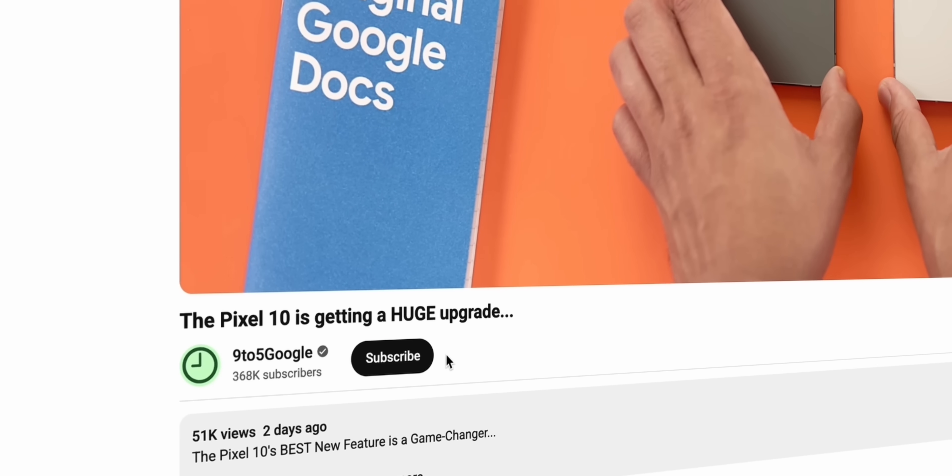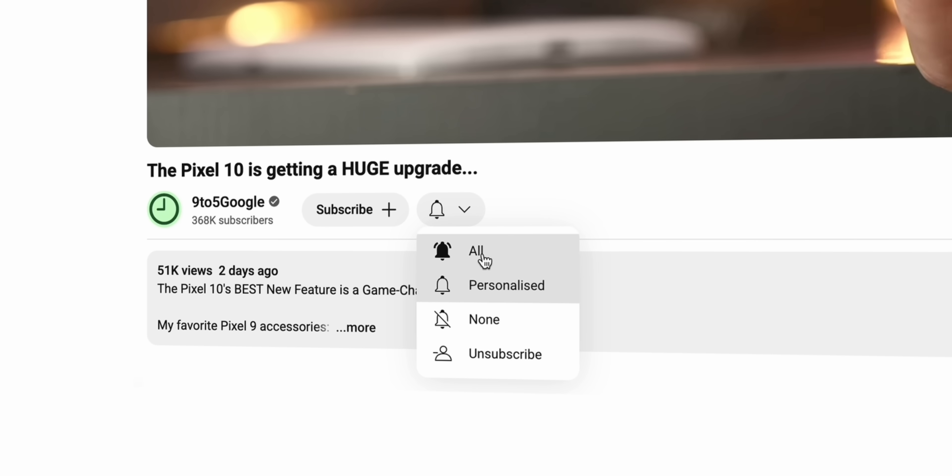If you like this kind of thing or deeper dives into anything and everything related to Android, then how about you do me a favor and join the team by hitting the subscribe button? It's a good time. Trust me.